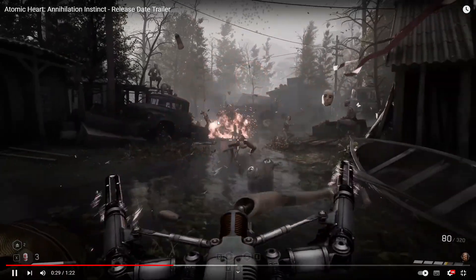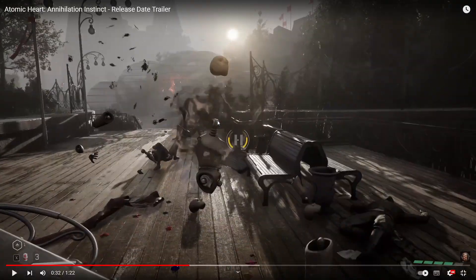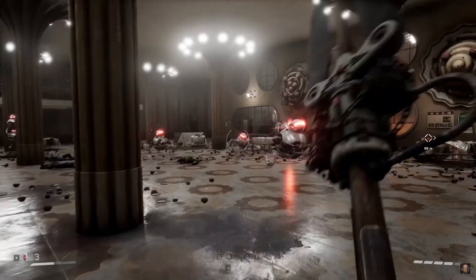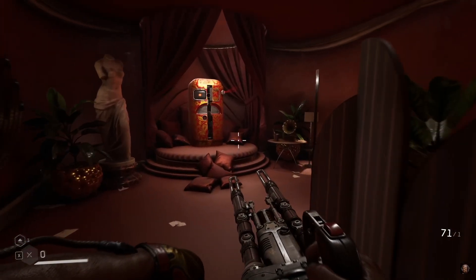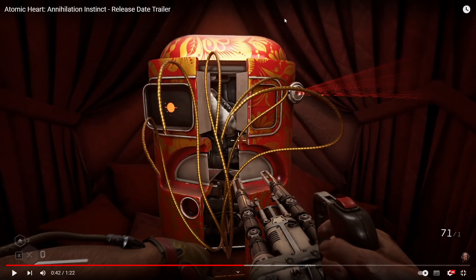It seems like these dummies are going to be our new main enemy that we find around the place. Of course, we also have Nora again, rocking a new paint job and new golden wires.